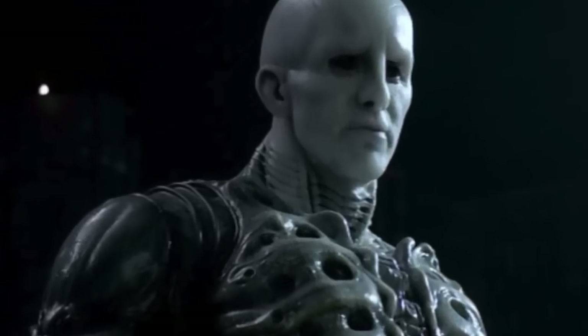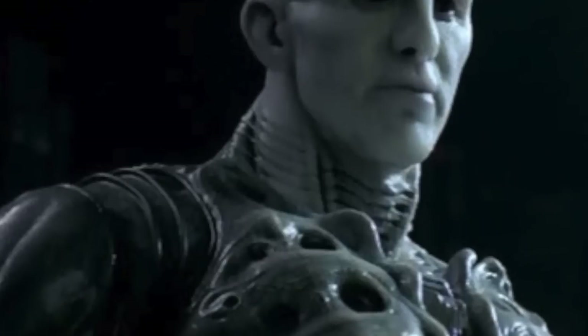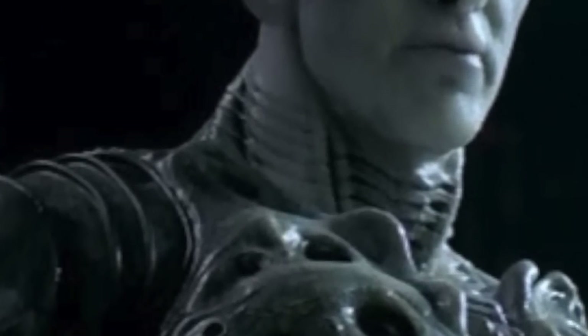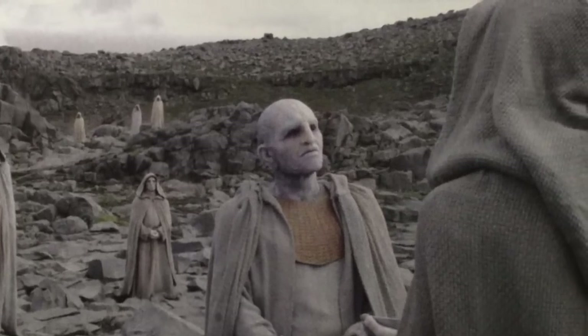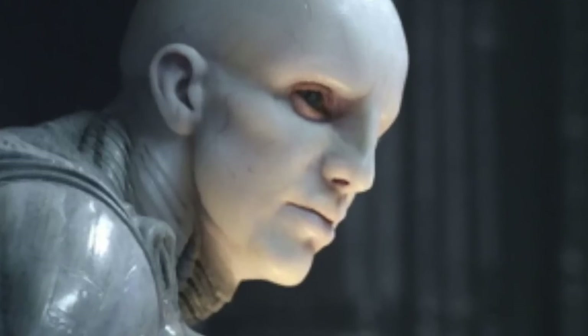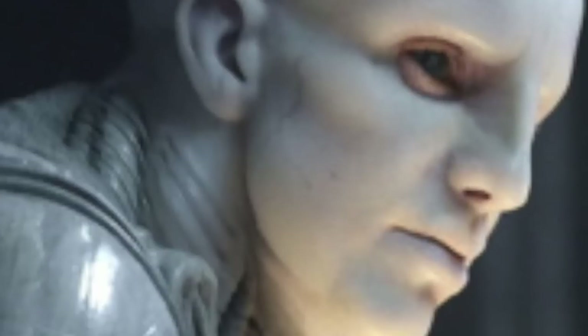When the crew meets the Engineer, if you pay attention to the suit, you'll notice that it's integrated with his body because of the way it merges with his neck. As we know, Engineers are able to create life and they are highly skilled in manipulating biomaterials, so their suits are also bioengineered and may act as living parts of their bodies.